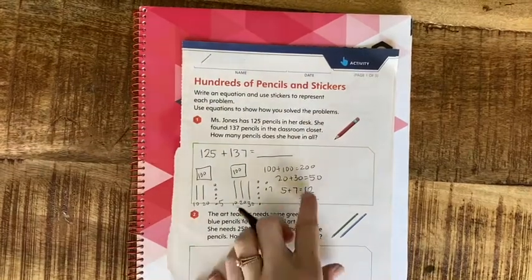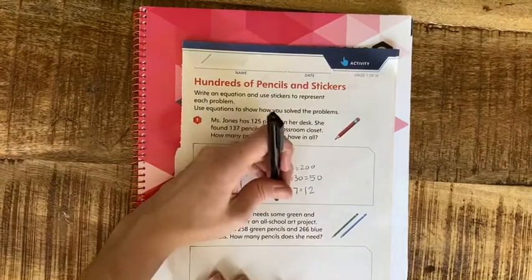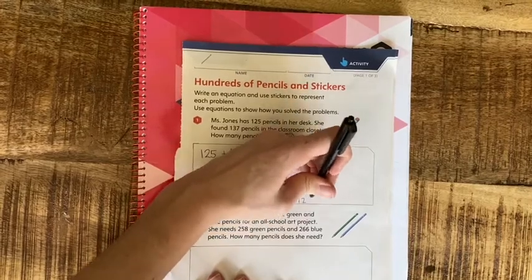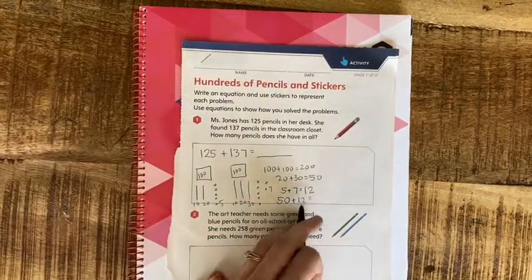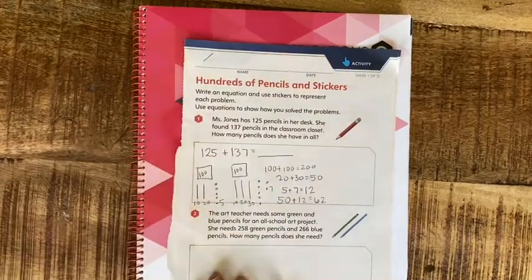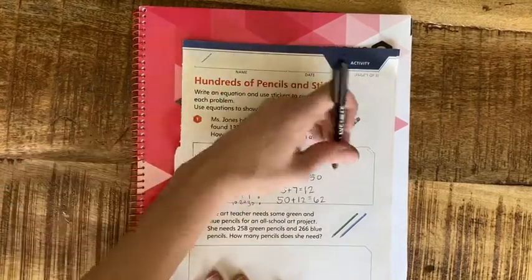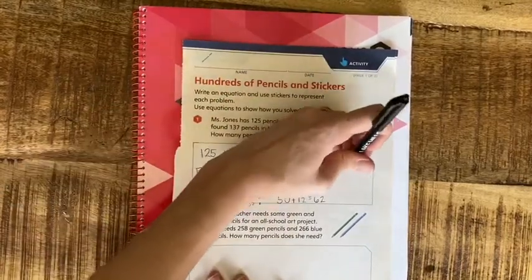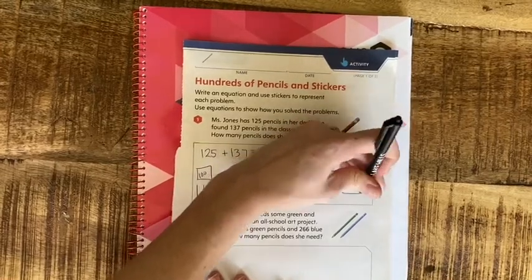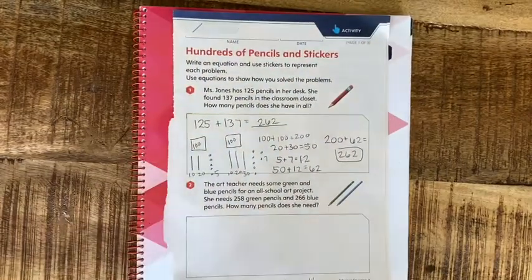Now I'm going to add my tens and ones because I have so many ones that we've made a new group of 10. So 50 plus 12 equals 5 tens plus 1 ten, which is 6 tens, and 0 plus 2 is 62. Now I just need to add this to the 200. So 200 plus 62 is 262. That's a lot of pencils!